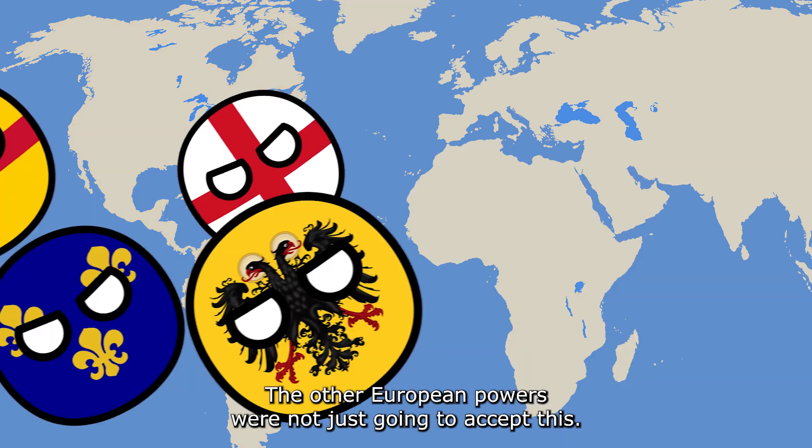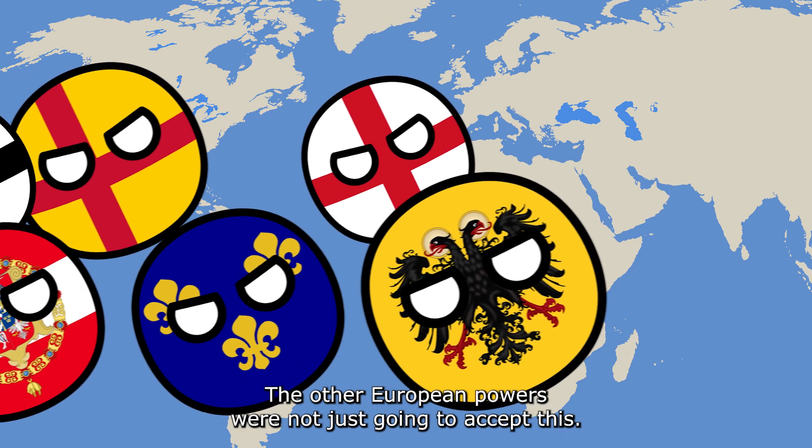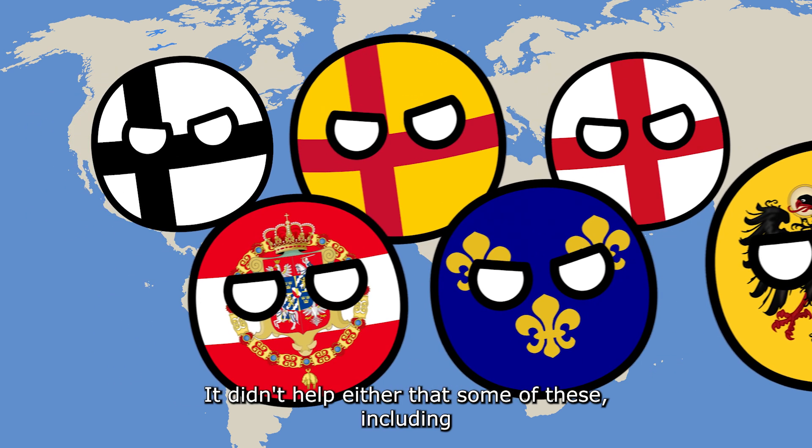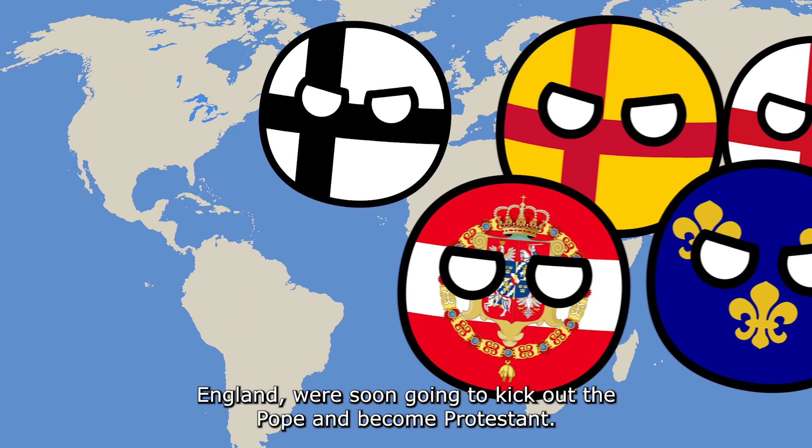There was only one problem: the other European powers were not just going to accept this. It didn't help either that some of these, including England, were soon going to kick out the Pope and become Protestant.